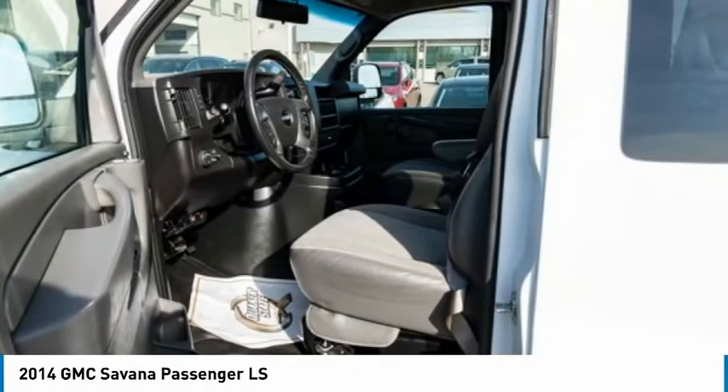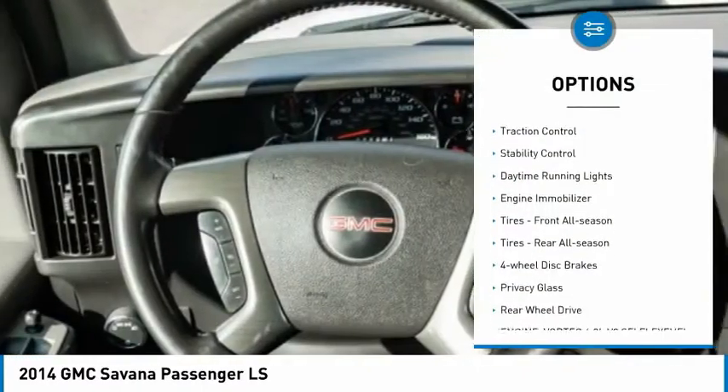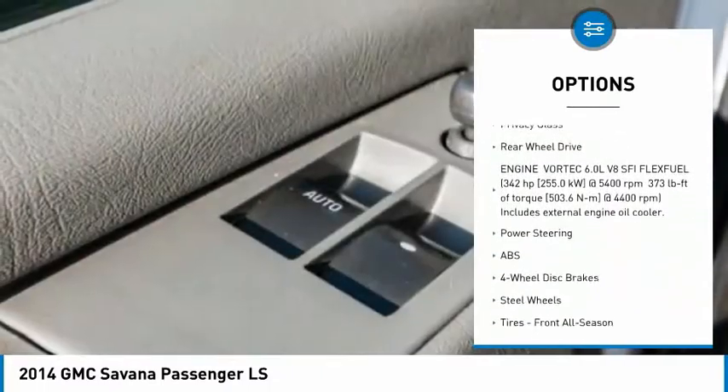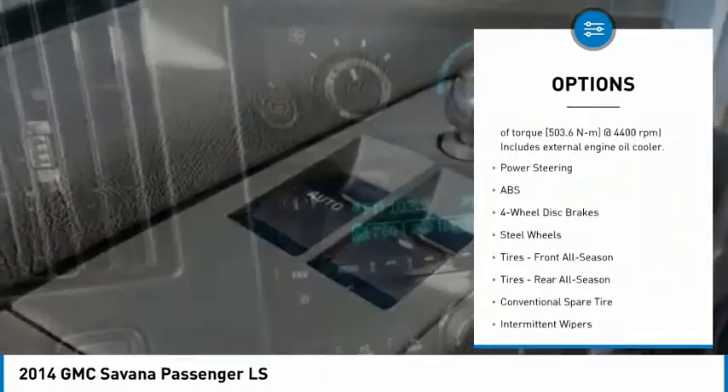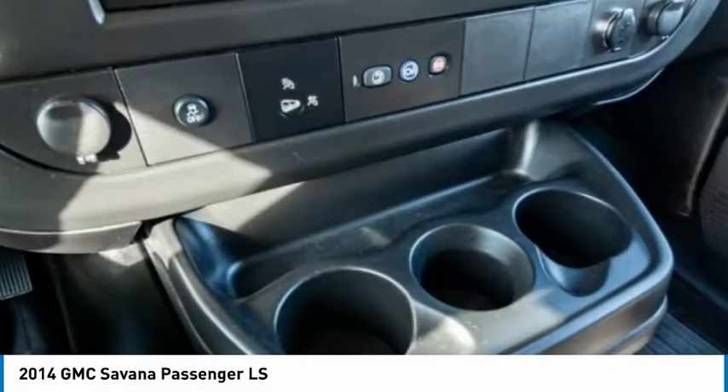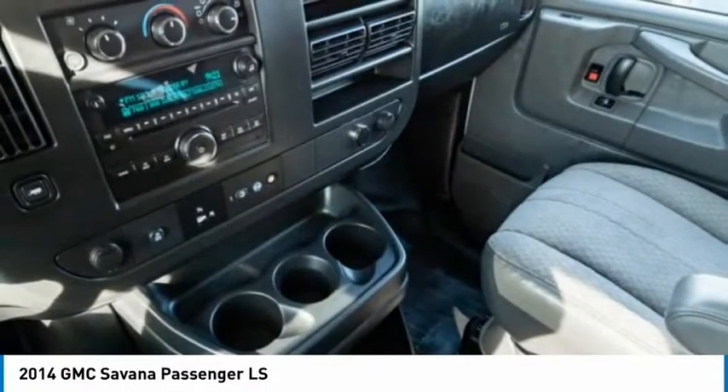Here are some of this vehicle's great options: tire pressure monitor, traction control, stability control, daytime running lights, engine immobilizer, front all-season tires, rear all-season tires, four-wheel disc brakes, privacy glass, and rear-wheel drive.